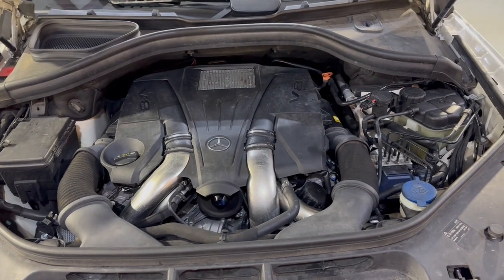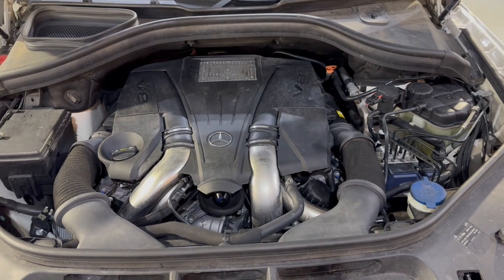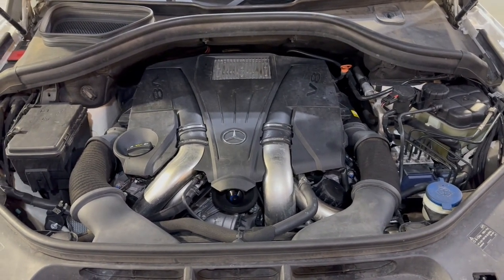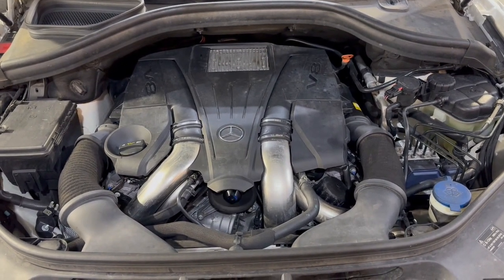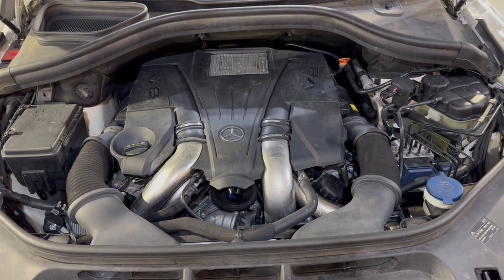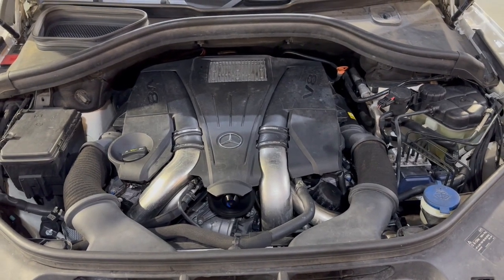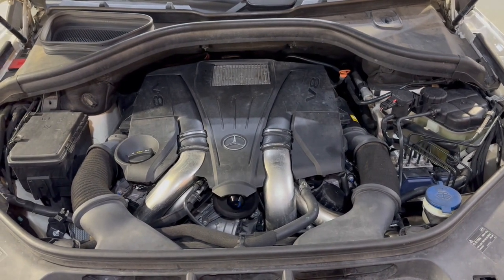Beautiful 2014 Mercedes-Benz GL450 4MATIC, 93,000 miles, loaded, nice and clean. Any questions, please call us at 847-496-4250. Check our website at carcitychicago.com for more information, pictures, video, and a free Carfax report. Visit our store — we're located at 2232 North Rand Road in Palatine, Illinois. We are Car City Inc. Thank you so much for watching. You guys have a beautiful day.